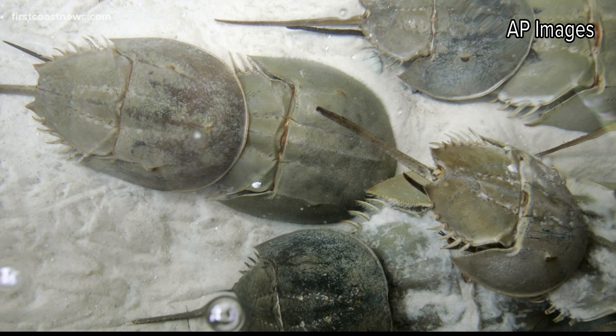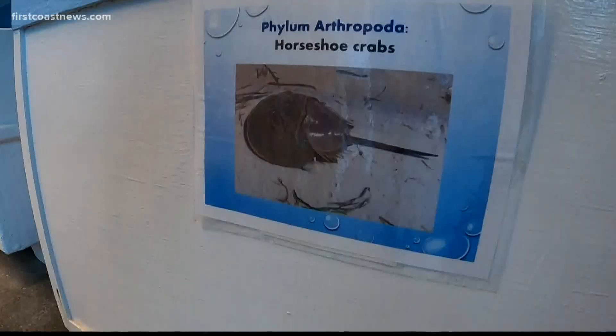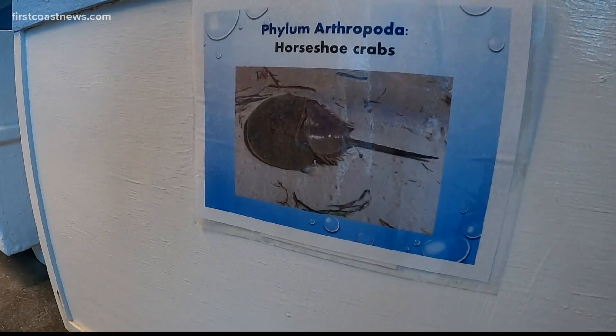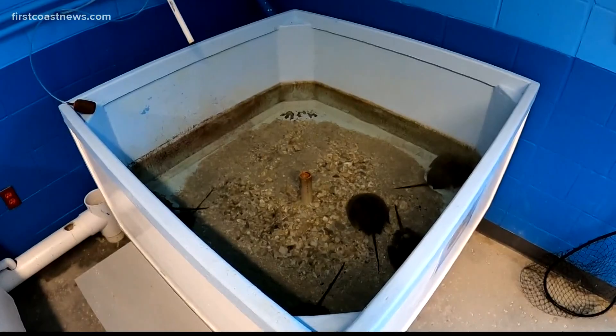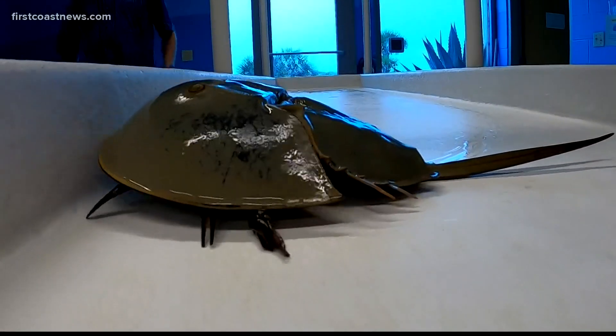Martindale says a half million horseshoe crabs are collected every year for their blood. Some of that blood is removed and then the animals are returned to the wild, but not all of them survive. It's a little bit of a worry because the horseshoe crab populations have been declining over the decades. Projects are underway to synthetically generate the same kind of compounds that these prehistoric-looking creatures figured out how to make millions of years ago.